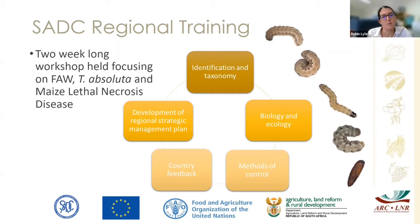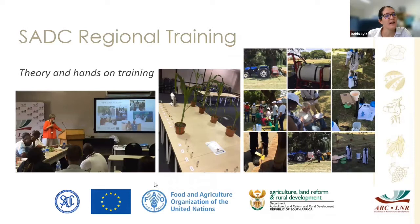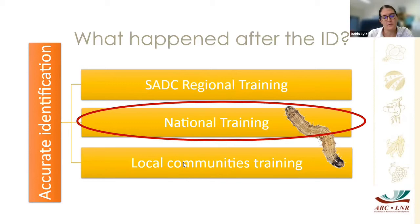Each country within the SADC region gave feedback on what they are doing and what they would like to do, then there was time to develop a regional strategic management plan. It was a very intense week-long workshop containing both theory and hands-on training — PowerPoints as well as physical specimens at various life cycles and crop damage at different stages. From the regional workshop we then rolled down into a national workshop, which was very similar but included more pests and diseases: fall armyworm, Tuta absoluta, ornamental fruit fly, masonries, and TR4, a fungus that attacks bananas.